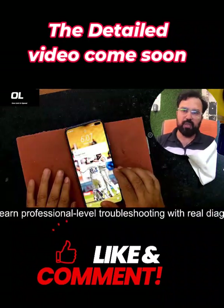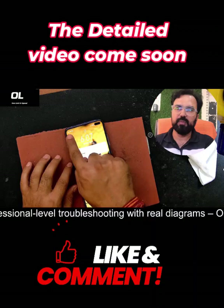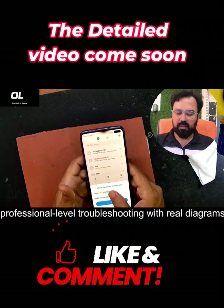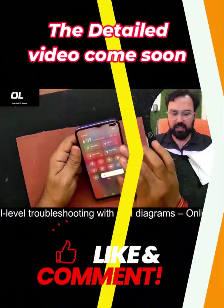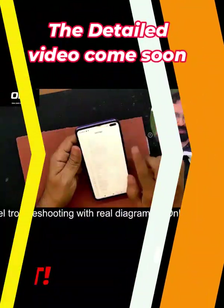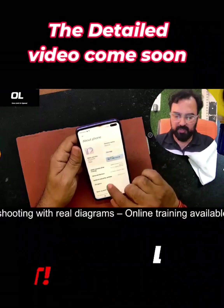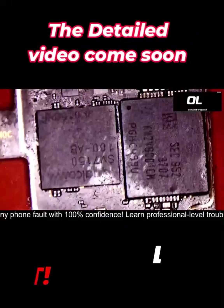Right now this phone came to me for an unknown network issue, basically a no service issue. I look here - the IMEI is available. Now after that we go to the settings and check the baseband. There is a baseband available, so it's not a baseband issue.